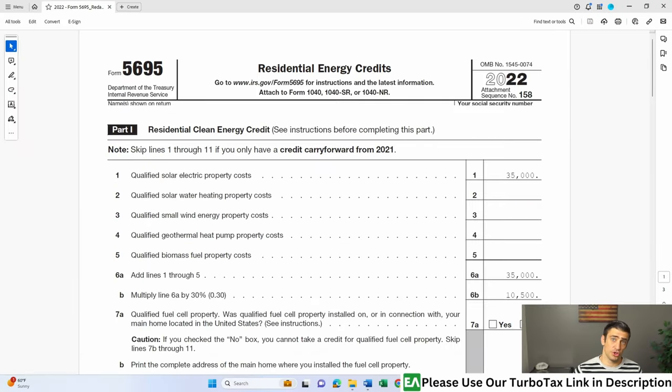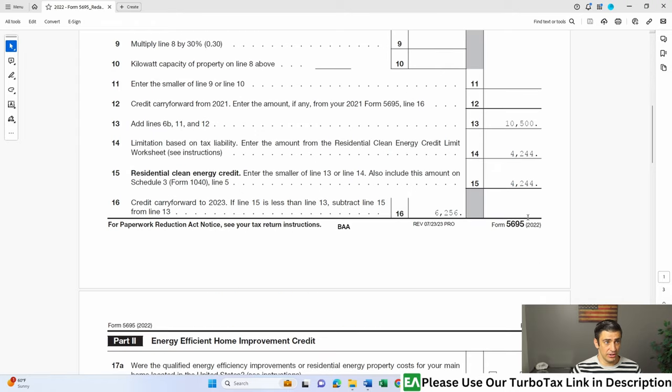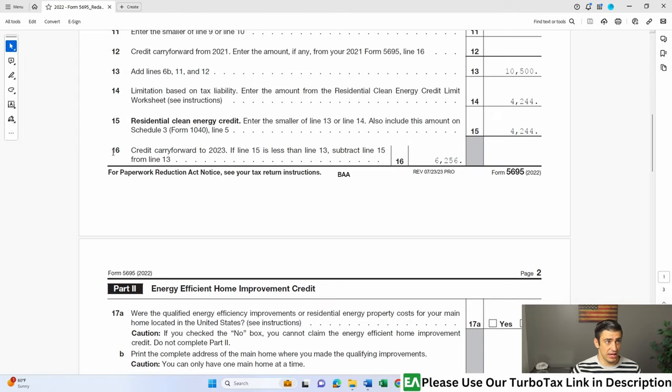First and foremost, you're going to have to go to your 2022 tax return and get that Form 5695. You'll scroll down and see on Line 16 the carry forward, or the unused credit, that should go on your 2023 tax return.